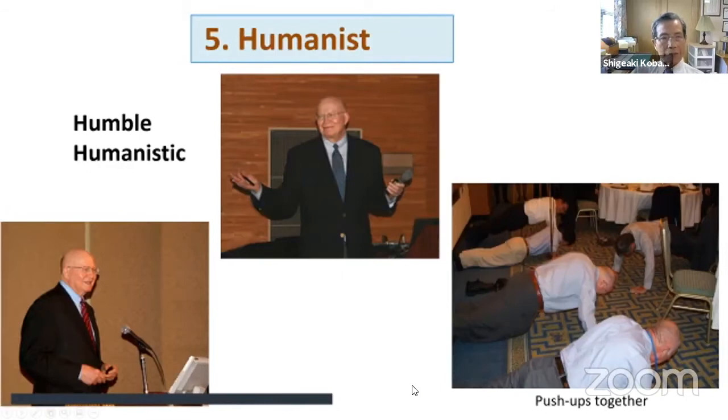Nobody disagrees with him being a great humanist. I especially like the words humble and humanistic to describe him.